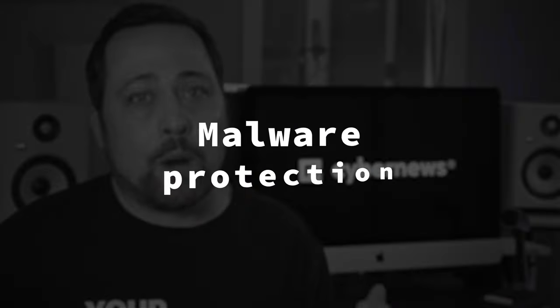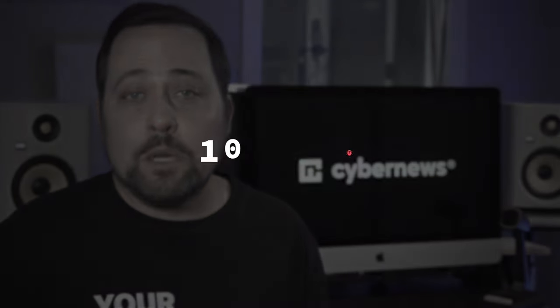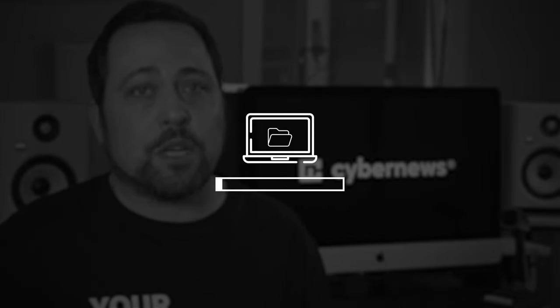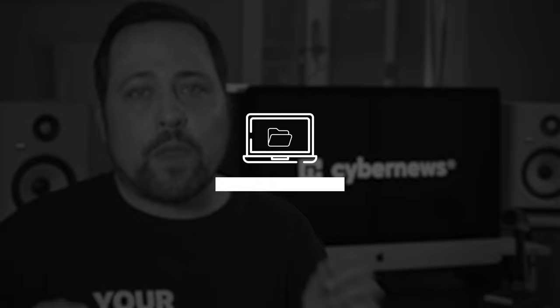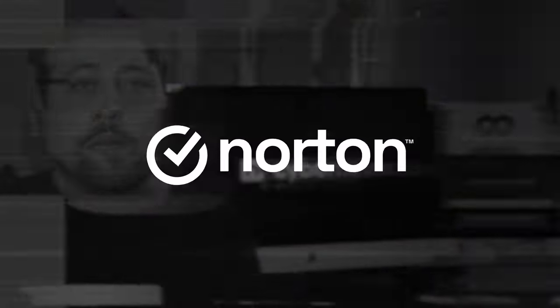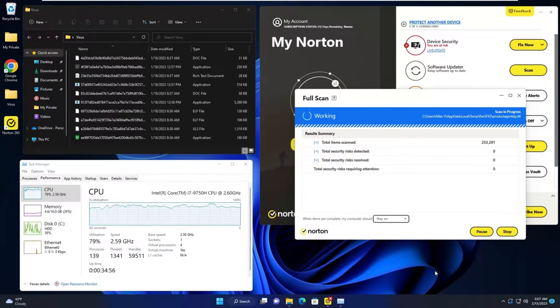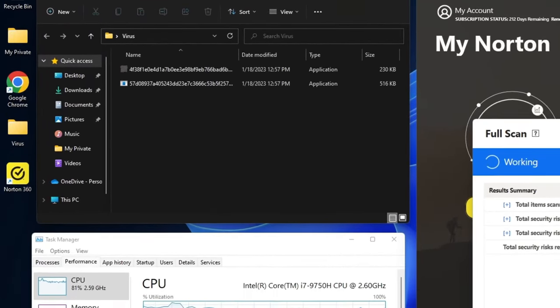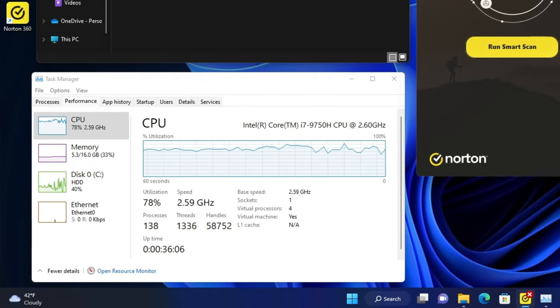I think we can forgive the interface quirks when we see proper malware protection. So I put Norton Antivirus and Bitdefender to the test. I put 10 malicious files into a folder on my PC and then ran a full scan with real-time protection turned off. With the initial scan, Norton caught eight out of 10 malicious files. The scan took around 10 minutes, and one thing I noticed — Norton wasn't very light on my CPU.